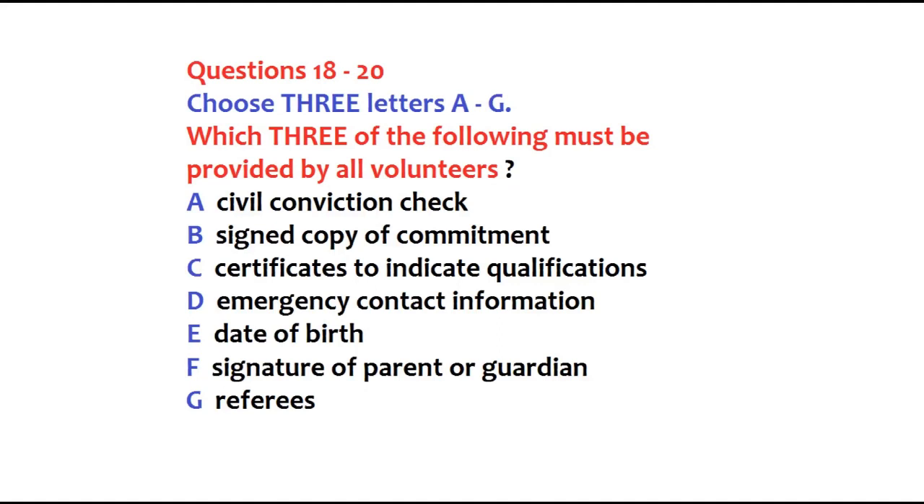If you'd like to fill this all in, you can do it here or take it home, whichever you prefer. I'll take it home, if that's okay. Thank you for your time. That is the end of part two. You now have half a minute to check your answers.